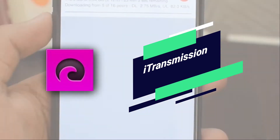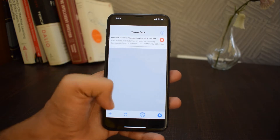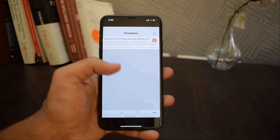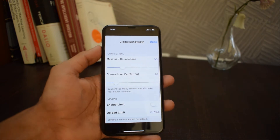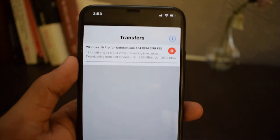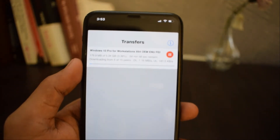The next application on the list is called iTransmission. iTransmission is a torrent client app. With this app you can download any torrent file directly on your iOS device. It supports torrent files as well as magnet links. It is a super simple and easy to use app. If you are into downloading torrent files then you should check it out.